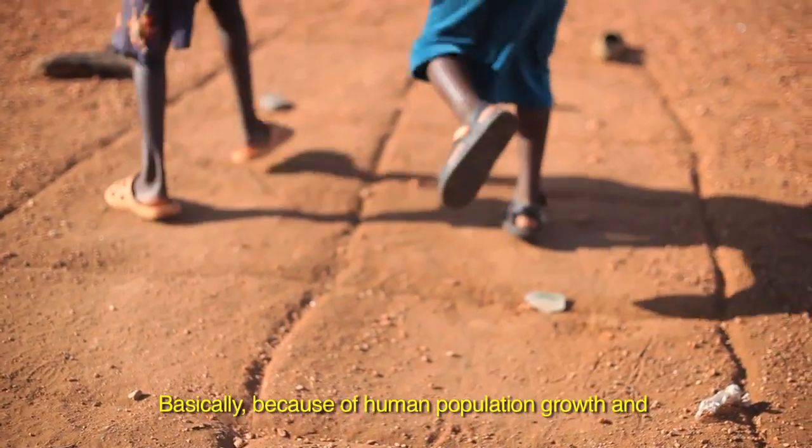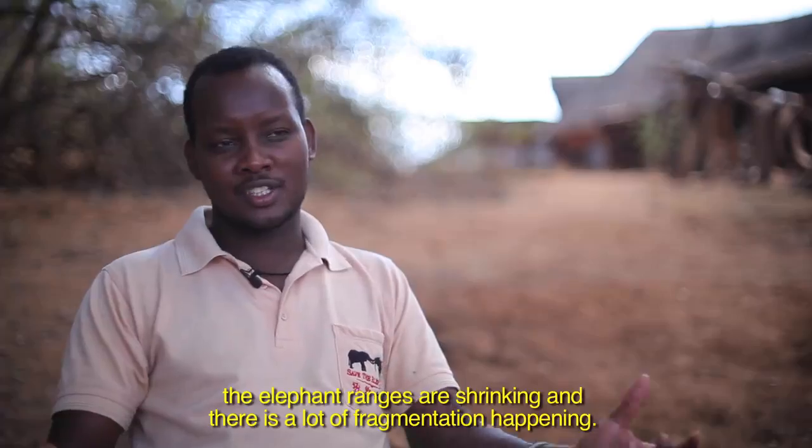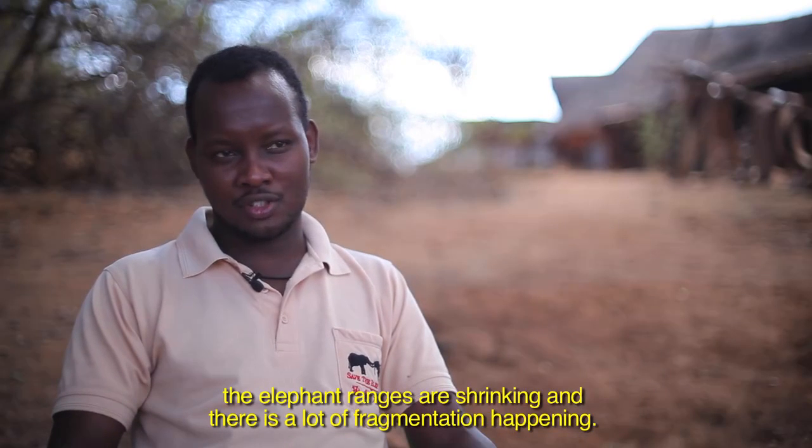Basically because of human population growth and all the developments coming in, the elephant ranges are shrinking and there is a lot of fragmentation happening.